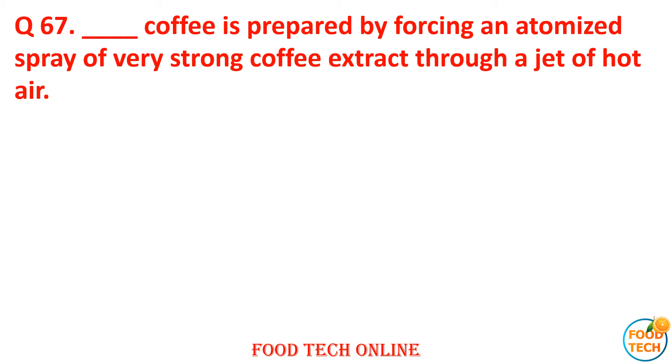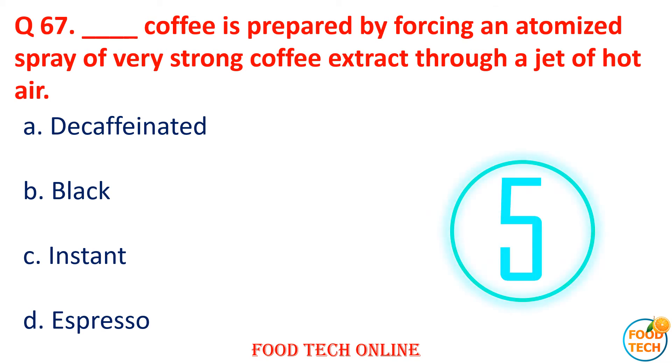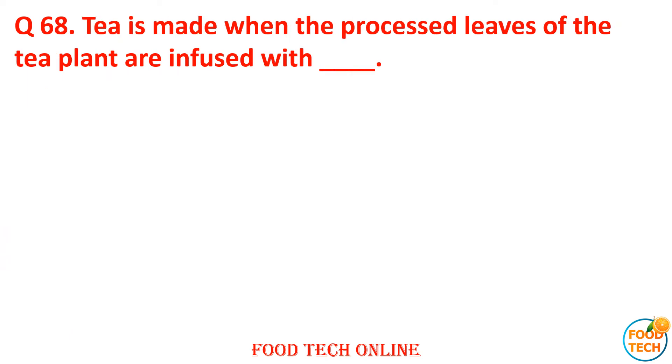Question 67: Dash coffee is prepared by forcing atomized spray through a jet of hot air. A. Decaffeinated, B. Dark/Black, C. Instant, D. Espresso. Answer: C. Instant.